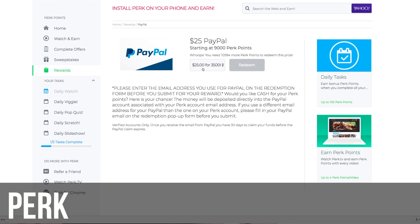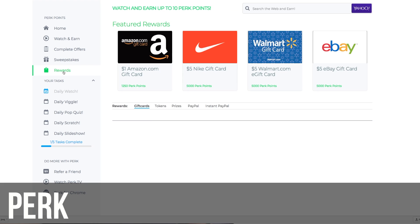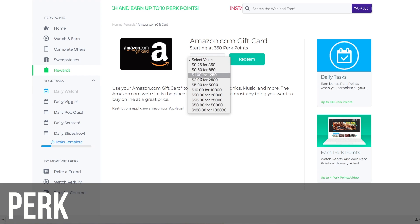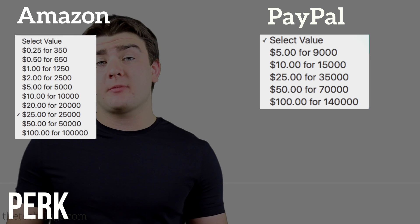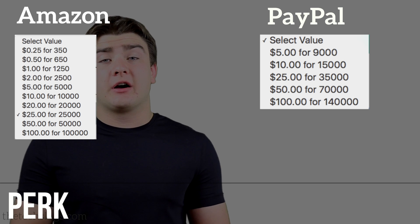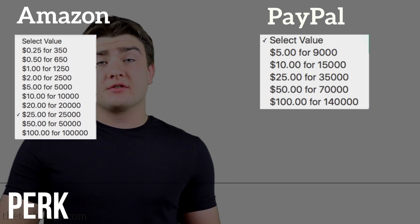The first thing on this list is Perk. This is a set of apps and websites — paid to watch, paid to download, paid to answer — they have all different kinds. However, the PayPal redemption option is horrendous. For instance, to redeem $25 Amazon it costs you 25,000 points, but to cash out $25 via PayPal it costs 35,000 points — that's a 30% increase, which is basically $10 of Amazon value lost.